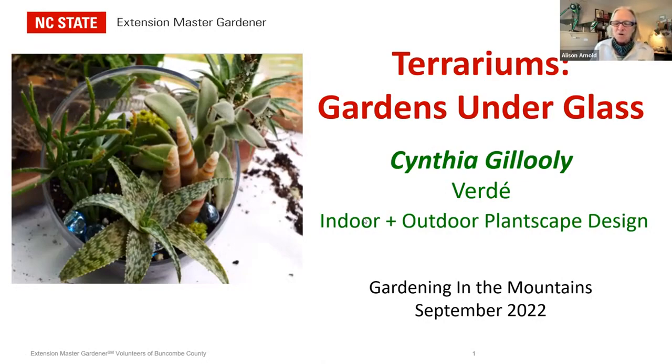Cynthia is the co-owner with Molly Pritchard of Verde Design, a local business providing custom floral and seasonal garden containers. Cynthia brings many years of personal and professional experience. She's a talented gardener, designer, teacher, and speaker in all things related to gardening and flower arranging. She has a passion and contagious enthusiasm for sharing what she knows and making it fun. So let's get going — take it away, Cynthia.